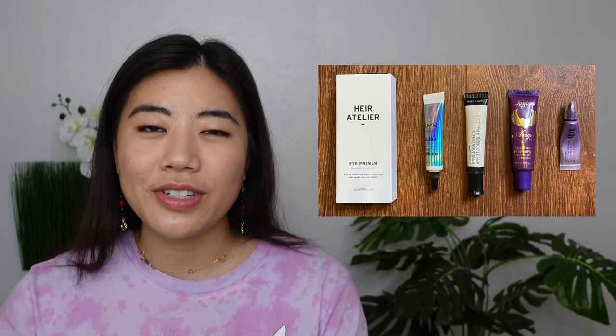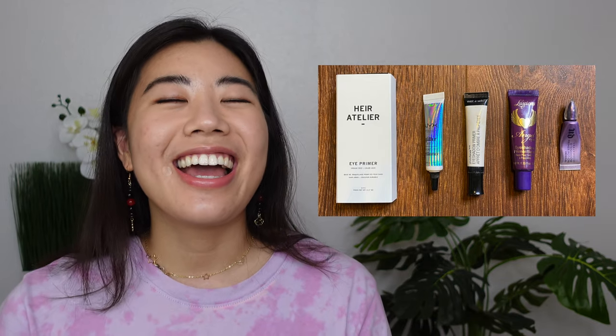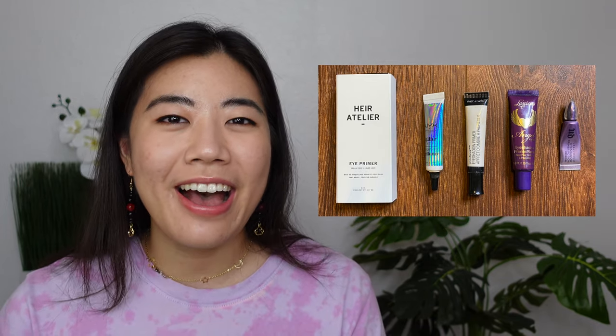Eyeshadow primer. In 2020 I started with five — way too many, no one needs that many. In 2021 I had four, and now I have a single eyeshadow primer: the Alter Ego primer, which has a light, slightly tacky finish. Like setting spray, eyeshadow primer isn't something I use very often anymore, but I have one if I ever need it.